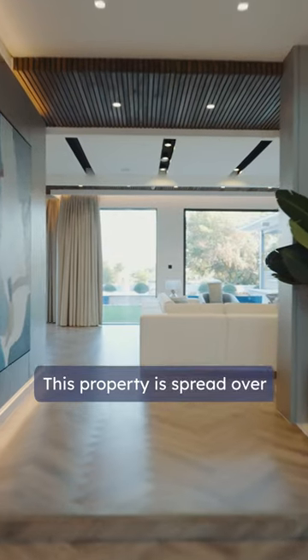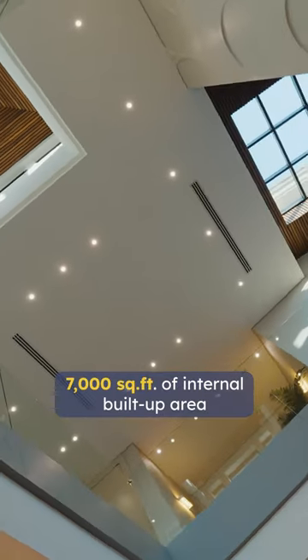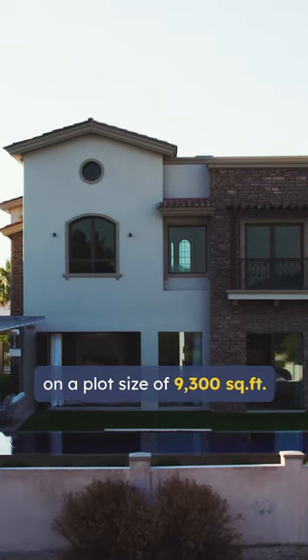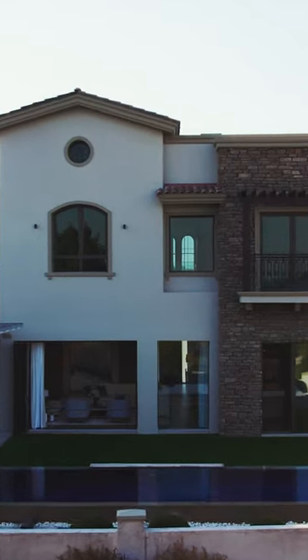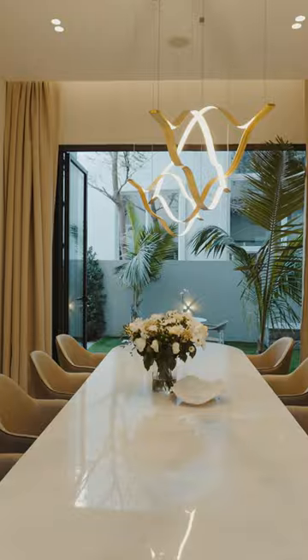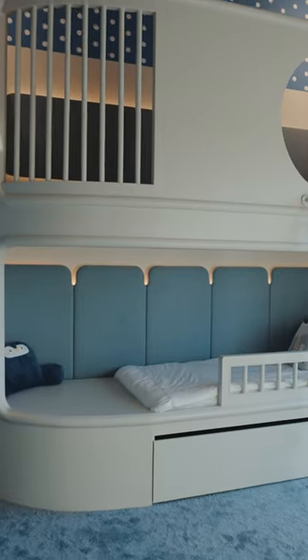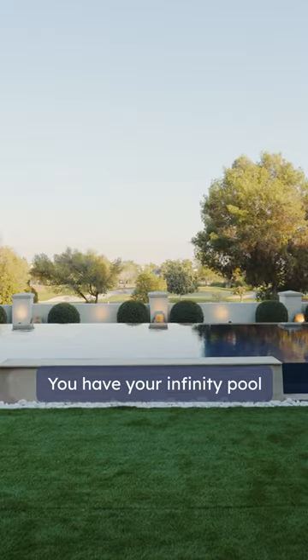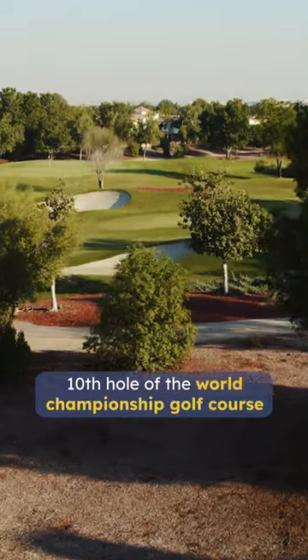This property is spread over 7,000 square feet of internal built-up area on a plot size of 9,300 square feet. Externally, this property is an entertainer's dream — you have your infinity pool overlooking the 10th hole of the world championship golf course.